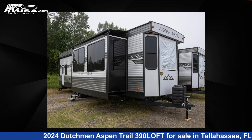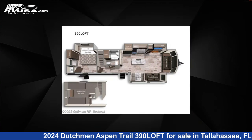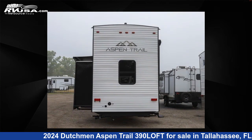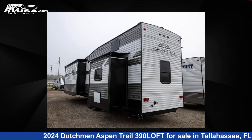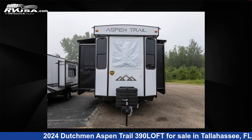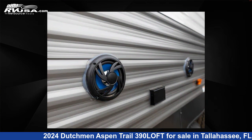This 2024 Dutchman Aspen Trail 390 Loft is a destination trailer RV. It is located in Tallahassee, Florida 32304 and is offered for sale by Optimum RV, Tallahassee. Click the link in the video description to visit RVUSA.com and see more photos as well as the current price. This new Dutchman features Sleep 6.